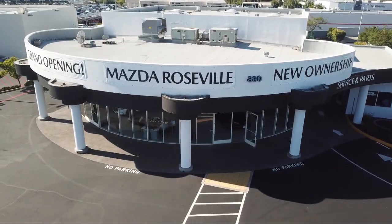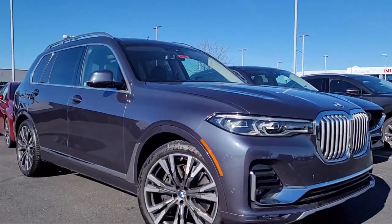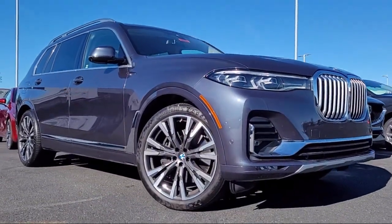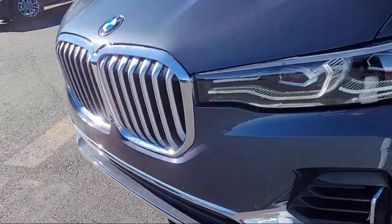Welcome to Mazda Roseville, and here's a look at another one of our great vehicles from our inventory. It comes equipped with live cockpit pro with navigation, surround view with 3D view,